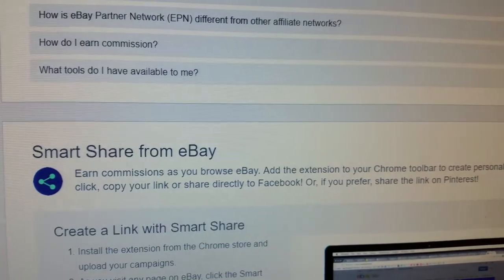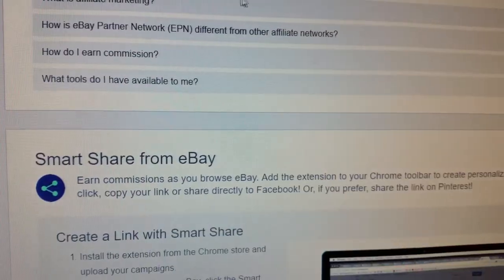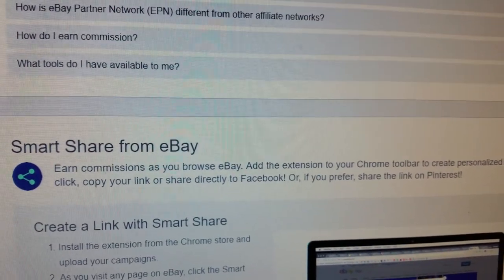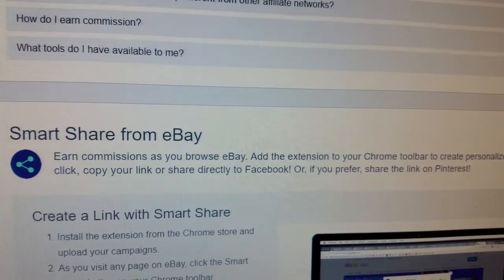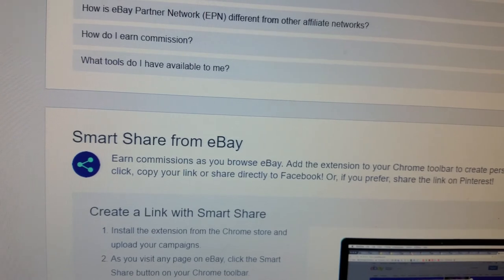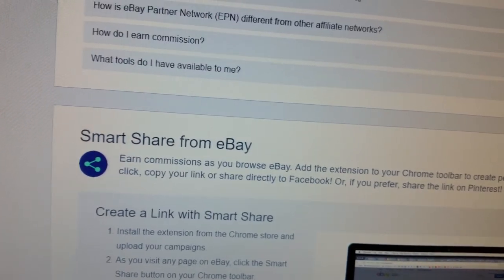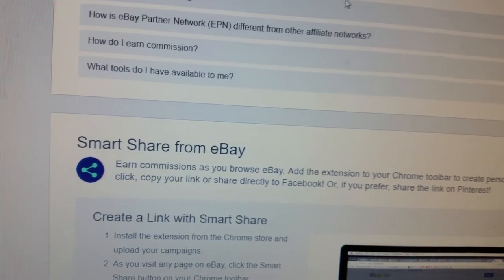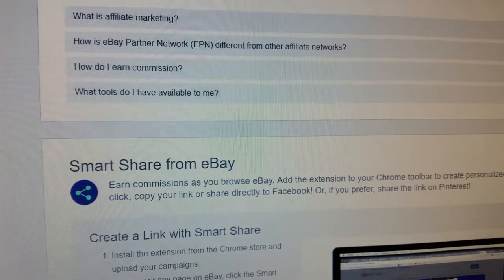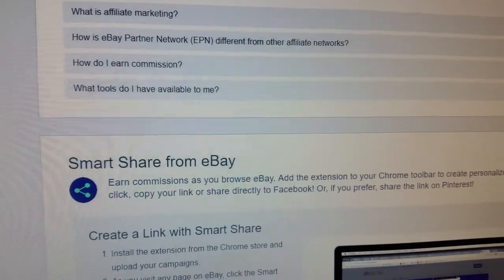Just to show you, this is my partner program dashboard. If you are an eBay seller, believe it or not, you can literally put a link to your own product. So if you sell your own product on eBay, you can still earn a bit of income by referring your own product. When somebody buys it, eBay will pay you a commission on that.